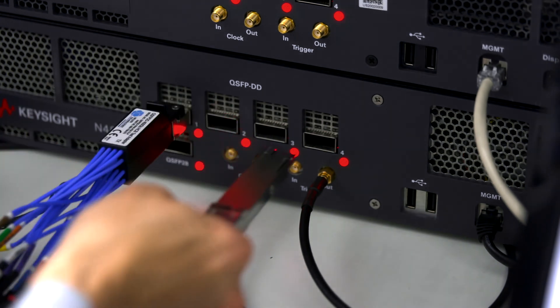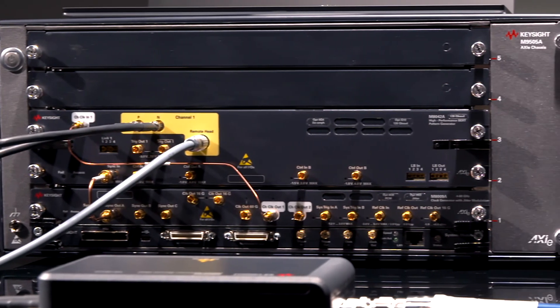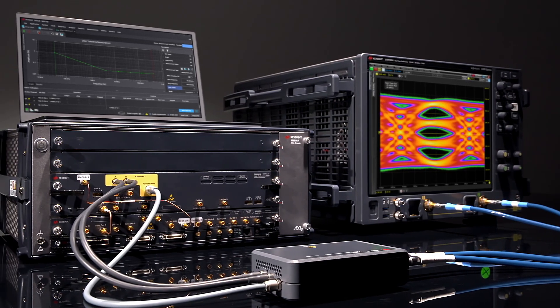The bottom line is Keysight's new M8050A gives you unmatched speed and accuracy so you can stay ahead of the curve as we enter the age of 1.6 terabit ethernet. The M8050A offers everything you need to push forward.